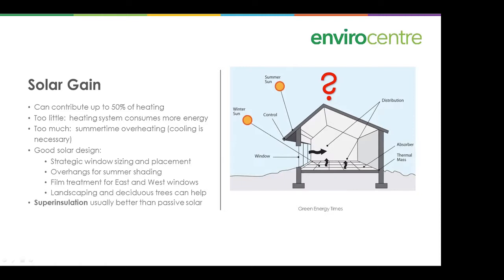Super insulation as a strategy is usually better than passive solar. With a super-insulated and airtight house, window placement is not so crucial — you don't have to worry as much about house orientation. It's a more flexible way of building and less sensitive to conditions. For well-insulated houses, photovoltaics is a better way to collect solar energy — once converted to electricity it becomes quite useful for all kinds of things.